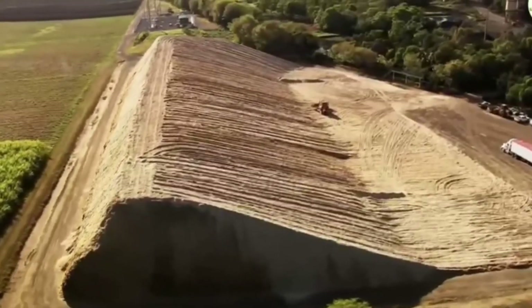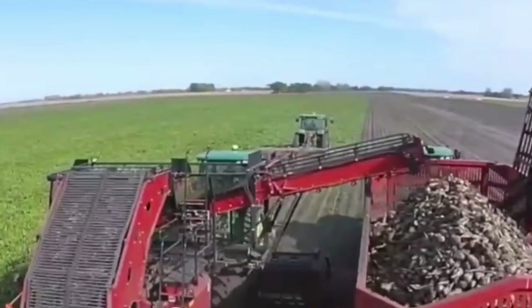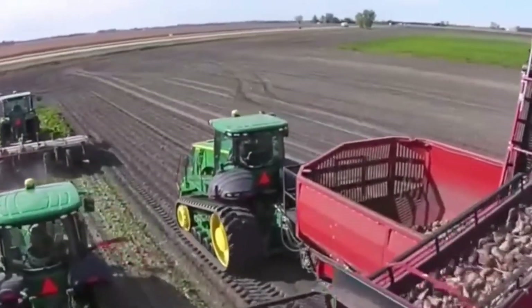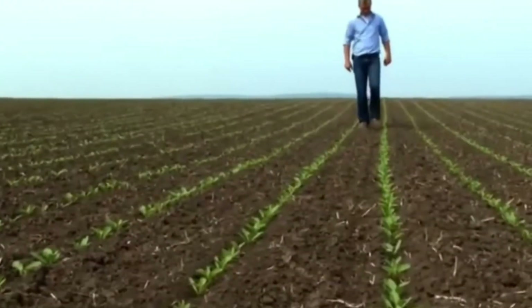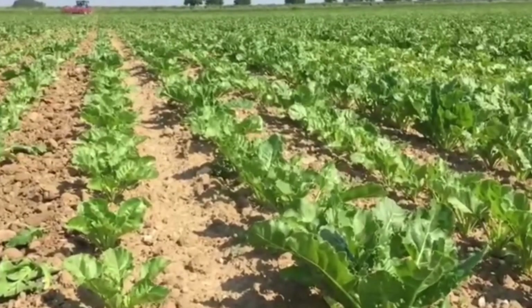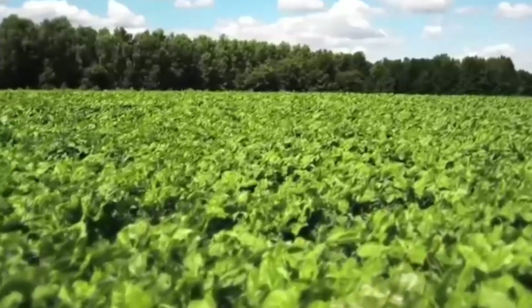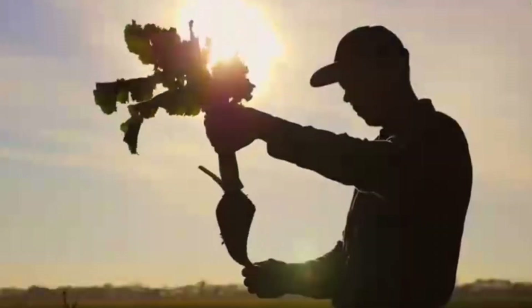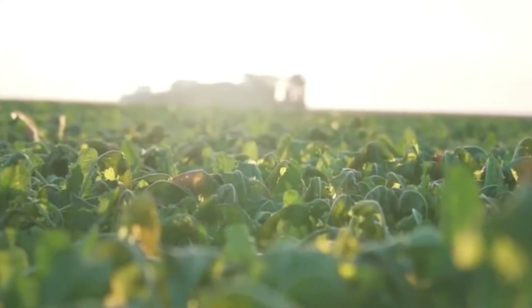But this is only half the story. As the cane fields of Queensland wind down for the season, the sugar beet farms of the United States are just beginning their annual cycle. Unlike sugarcane, which thrives in tropical climates, sugar beets prefer the temperate zones of the northern hemisphere. Here, the process starts in early spring, as the fields awaken from their winter slumber.